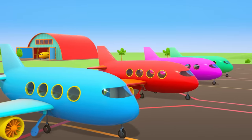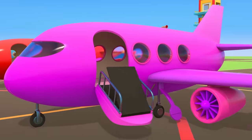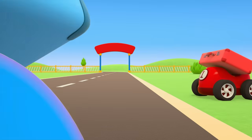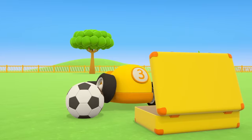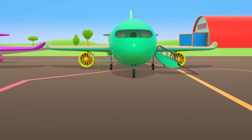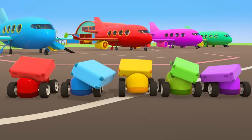Some planes have landed at the airport. All the different colored planes are letting down their air stairs. Here come the passengers now — they've brought their suitcases along. Come on, yellow car, don't fall behind! Don't take too long packing. Time for the passengers to take their seats.